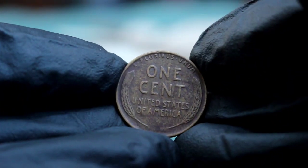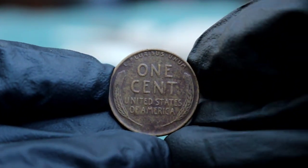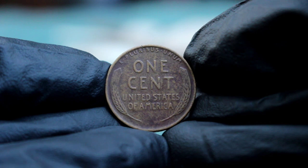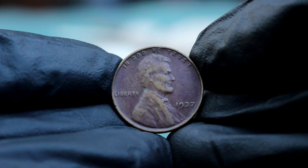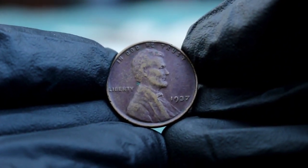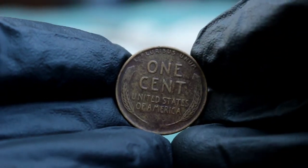So what's this coin worth in today's market? In bad condition, the 1937 Lincoln wheat penny without a mint mark generally sells for about $0.97 at auction or to collectors. That might not seem like much, but it's important to remember that this coin was minted in the millions and it's not particularly rare. However, its value isn't just about the monetary amount. For collectors — especially those interested in assembling complete date sets — even a coin in poor condition can be a valuable addition to their collection.